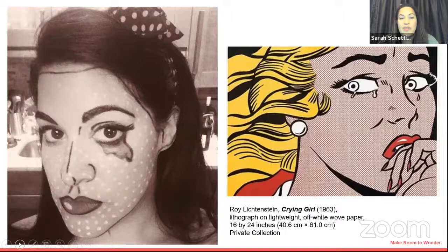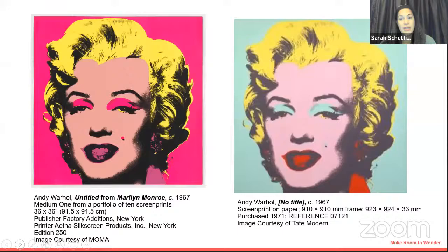We can move on to show probably the most famous American pop artist — this is Andy Warhol. He is everywhere, and to this day he is still commercially used. We specifically chose these works of Marilyn Monroe because this is what inspired our look. Aside from the 1960s Twiggy look, you will see why. On our left side we have Pink Marilyn, and on the right side we have Blue Marilyn, courtesy of MoMA and Tate.